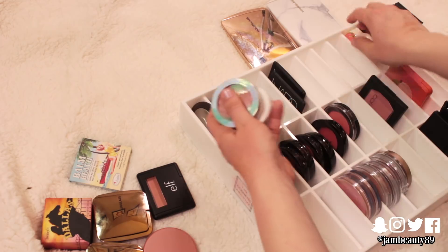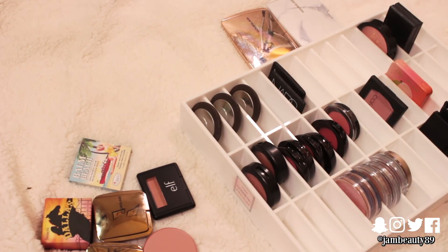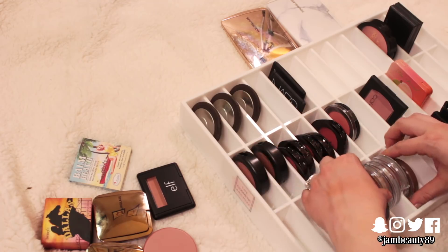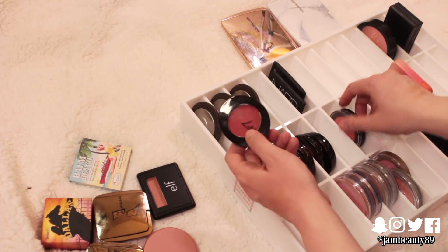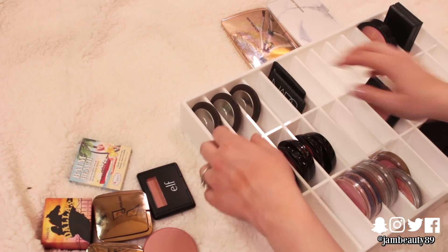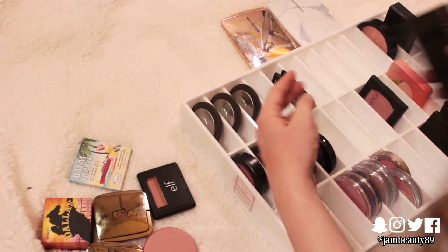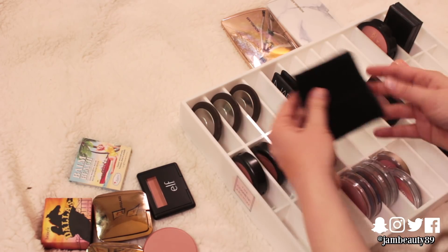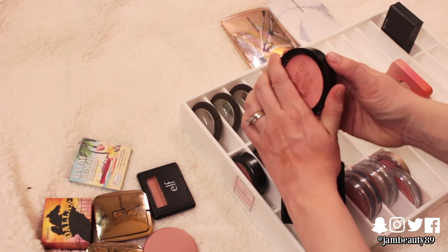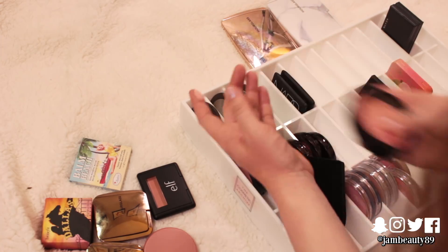ColourPop — I don't like this butter highlight thing. I don't really reach for this Too Faced one either. Those can go. This number seven one is just a little too dark. The Stellar one is a little too glittery. So that's going to go.